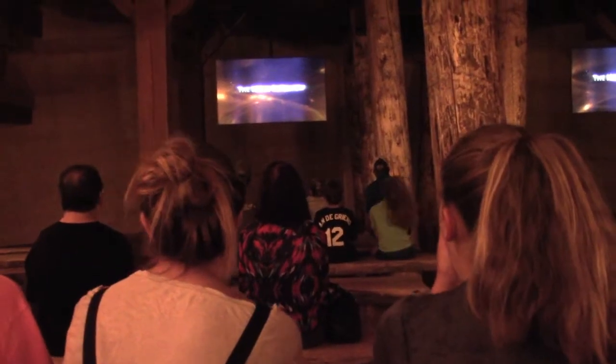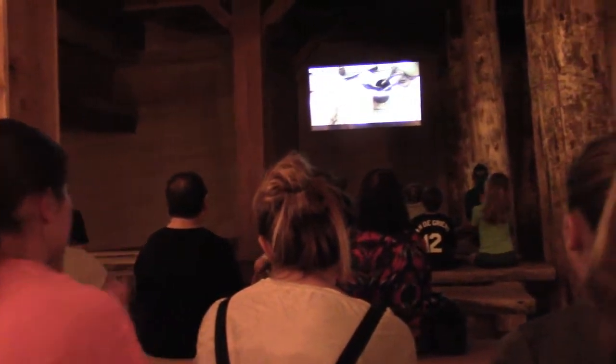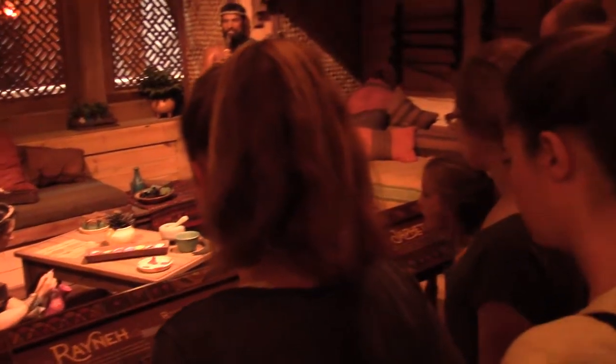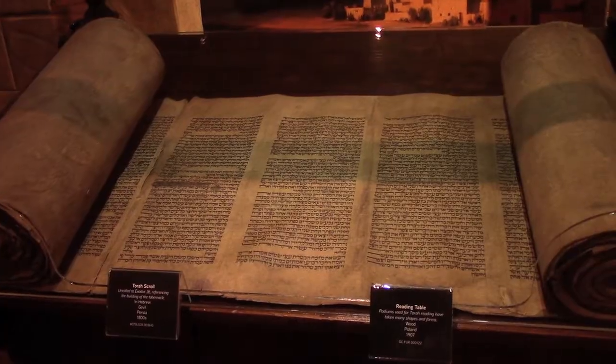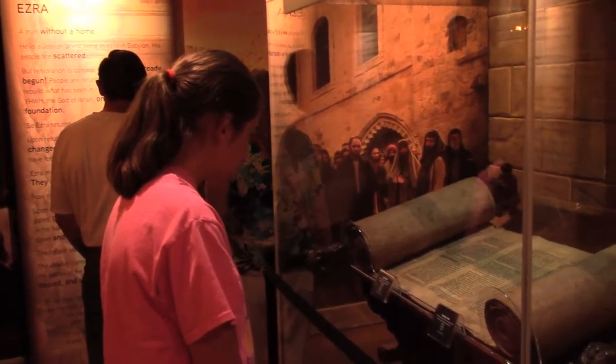Both the second and third floors have Noah movies, but if you're running short on time, we'd skip them. When you reach the top deck, you can see models of the family's living quarters. This floor also houses the Museum of the Bible, with old manuscripts from around the world.